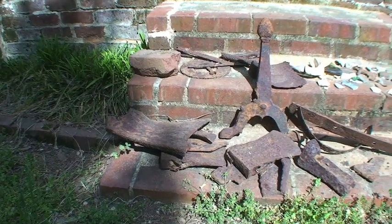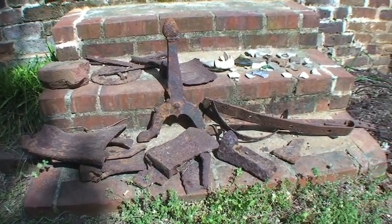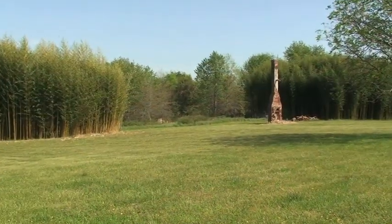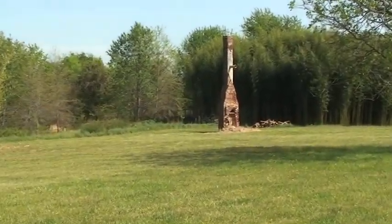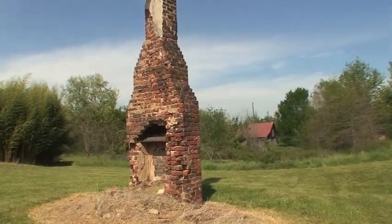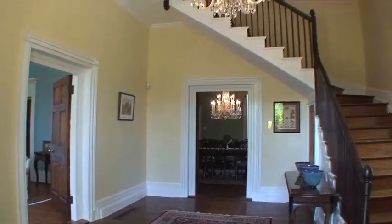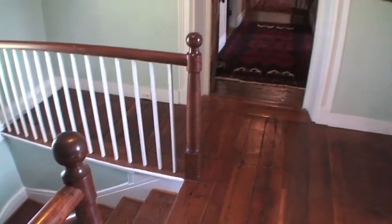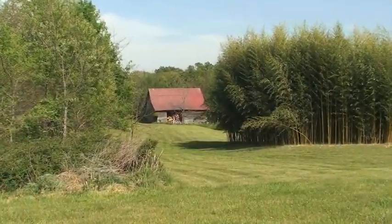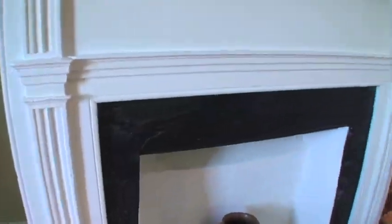Here are some old artifacts that were found on the property — there might still be more waiting to be discovered. A chimney stands alone in a field about a hundred yards from the house; this is all that remains from a cottage that housed servants years ago. This home and its land has been part of local history for over 200 years. Now you have this rare opportunity to write Moorwood's next chapter.